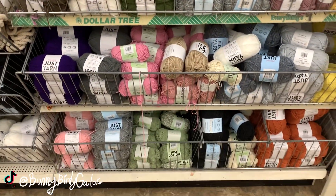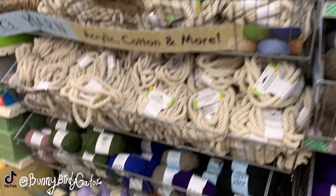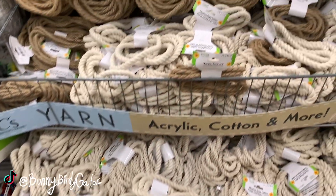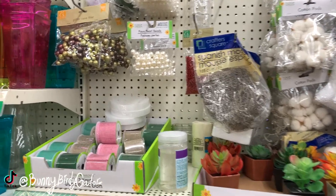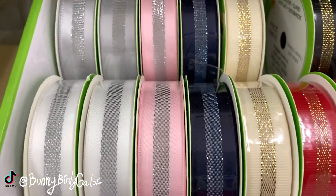Anyway, back to the craft aisle - we have so much yarn for all your crafts, knitting projects, and more. We have tons including the chenille soft and silky yarns, we still have tons of the nautical ropes. I'm actually seeing lots of new items down this aisle this week - we have these brand new grosgrain ribbons, they're super cute.